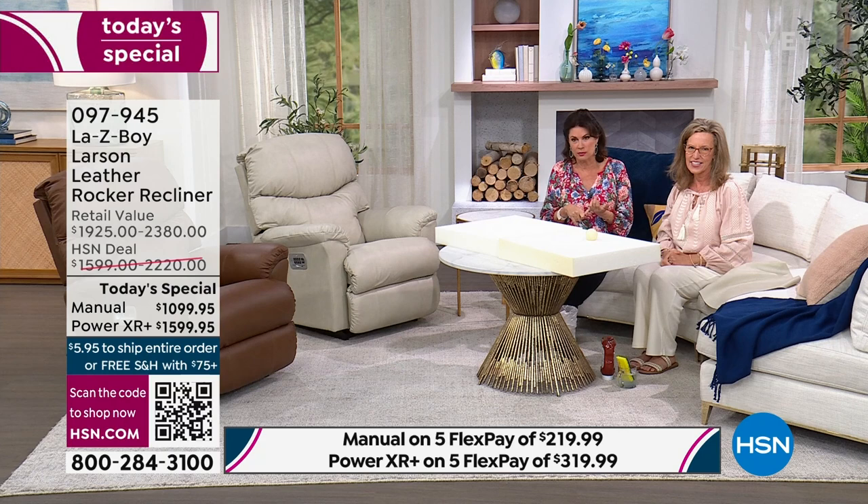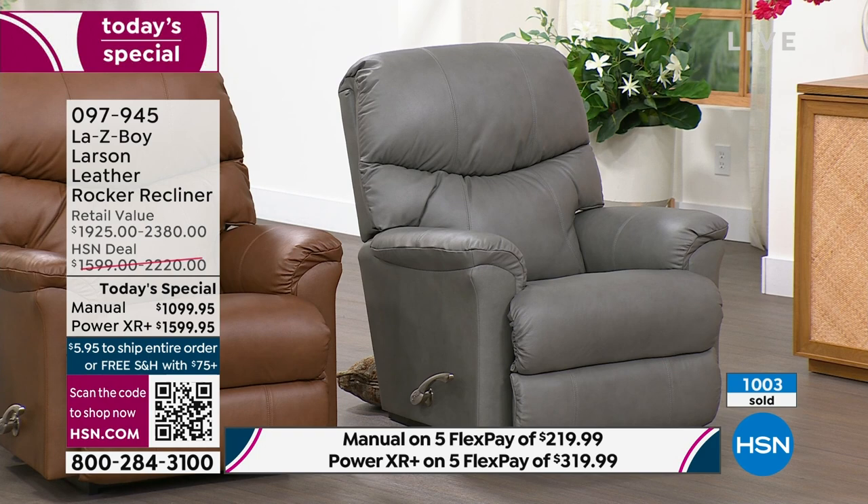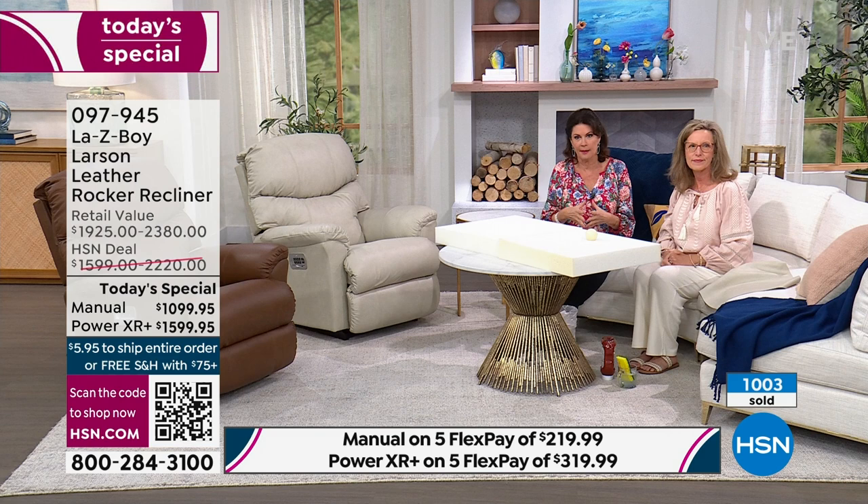Use express ordering, use your QR code, use your HSN app. Take advantage of five Flex Payments and the HSN credit card. This is a moment that will soon be over — it has taken a year to get the Larson back in stock and it's flying out just like it did a year ago as a weekly deal drop.